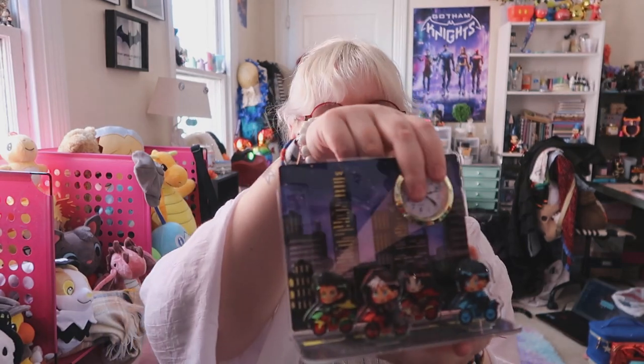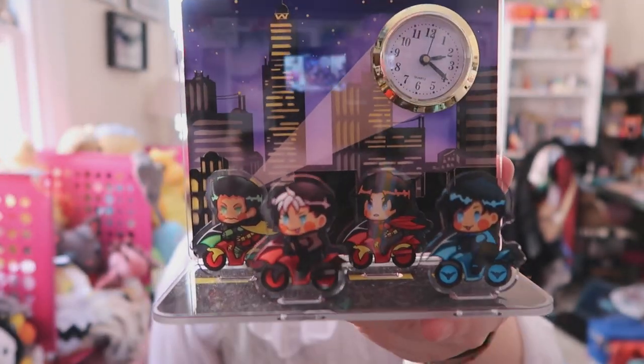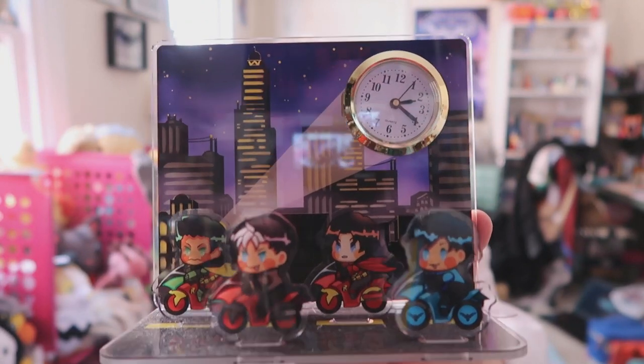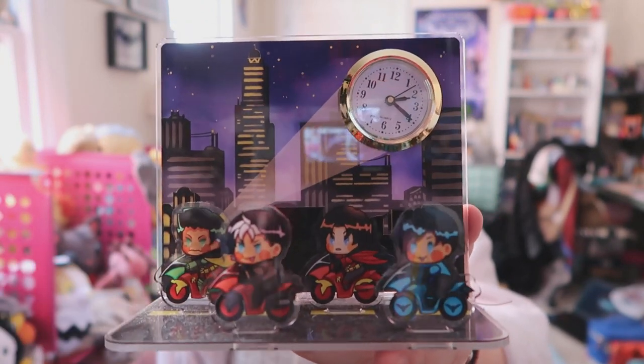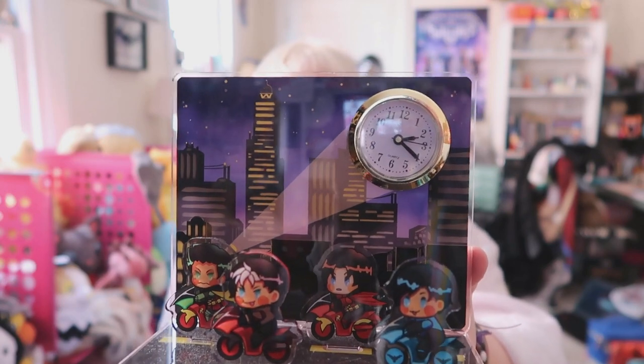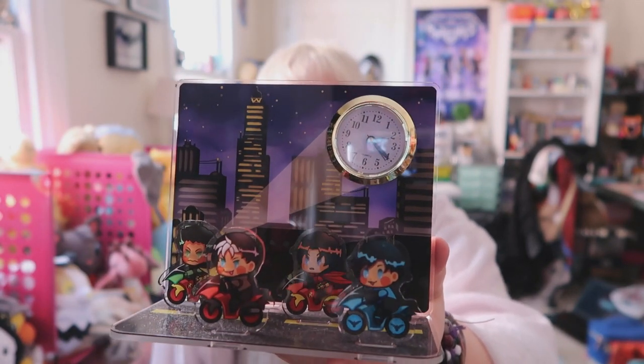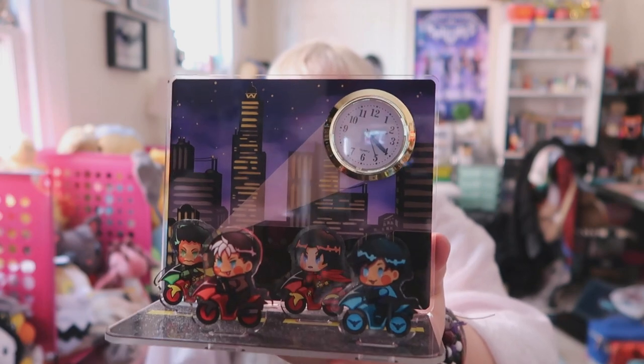The second thing from Hexalanus, which lives above my work desk in my bedroom, is a cute little acrylic standy clock featuring the four male Robins motorcycling through Gotham — probably racing to get Alfred's cookies, which is why Damien's in the front. Of course I have Damien, Jason, and Dick in prominent spots because they're my favourites, but you can see Tim there too. There's a cute little clock that keeps falling out every time I touch it, so I'm going to put it down carefully.